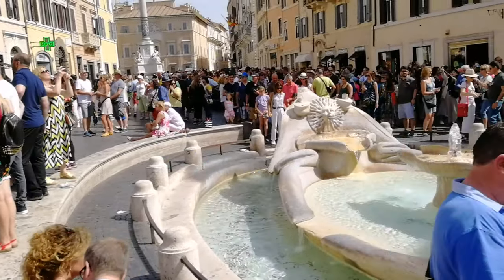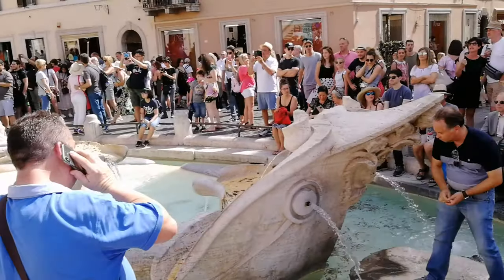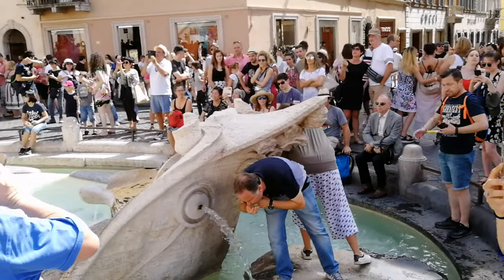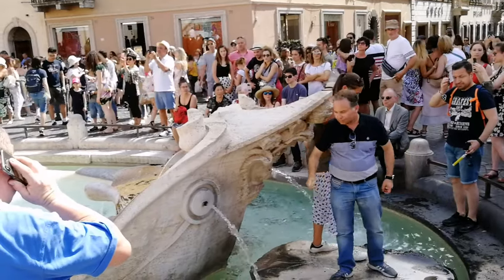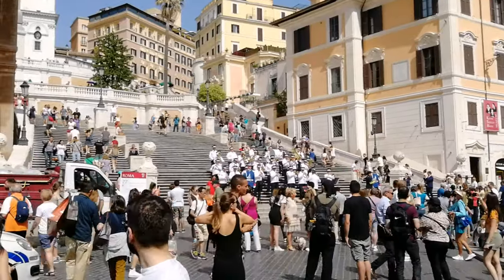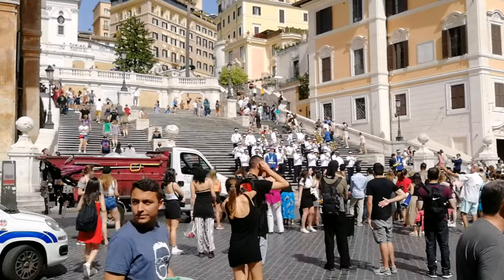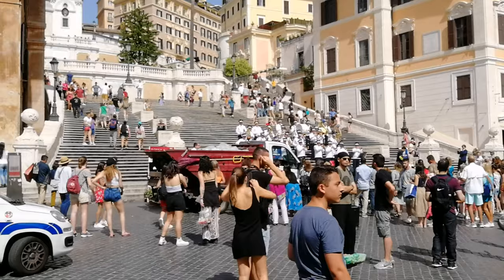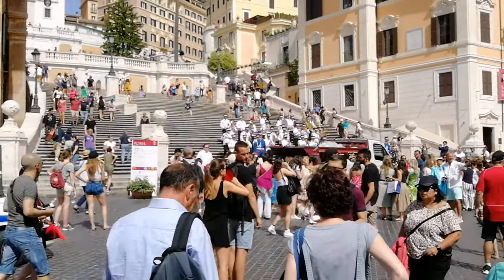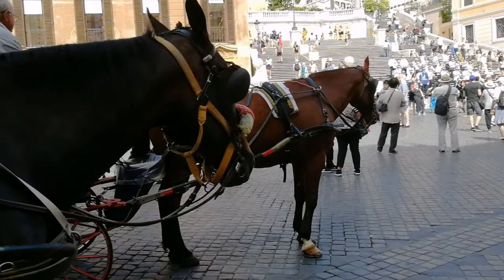Звучала громко музыка, и я недорассказала историю фонтана Баркачча. Так вот, в 1598 году в Риме было сильное наводнение. Вода в реке Тибр поднялась на 20 метров, вышла из берегов и затопила исторический центр города. Когда вода отошла, на площади Испания нашли севший на мель баркас. Папа римский Урбан VIII был поражен сильным наводнением и велел установить на Испанской площади фонтан в виде лодки. Фонтан Баркачча — это работа отца Бернини. Летом на улицах Рима не только вечером, но и днем можно часто встретить музыкантов.